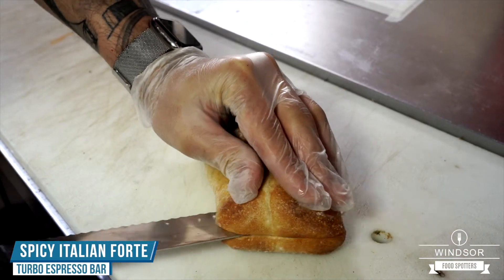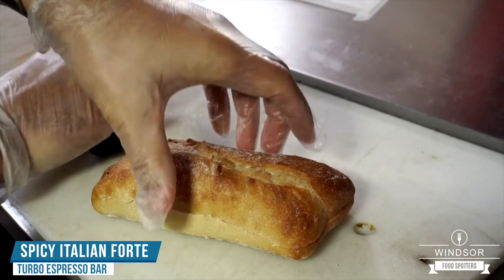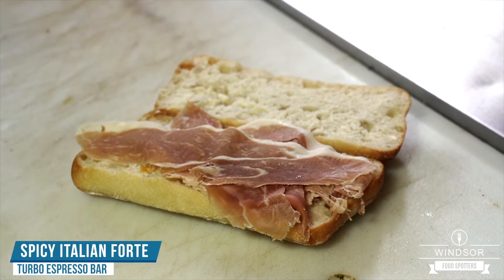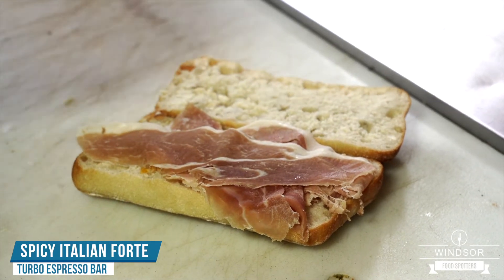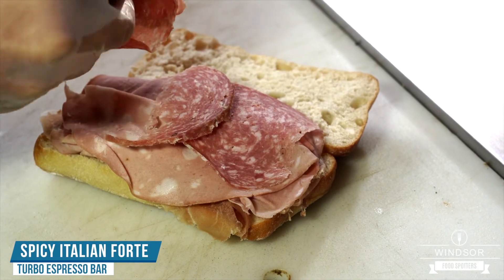All right, we're making a beautiful spicy Italian forte — it's our number one selling sandwich. We're gonna start off by cutting open a beautiful fresh ciabatta bun, then add beautifully freshly sliced prosciutto, San Daniele mortadella, and Italian Genoa salami.